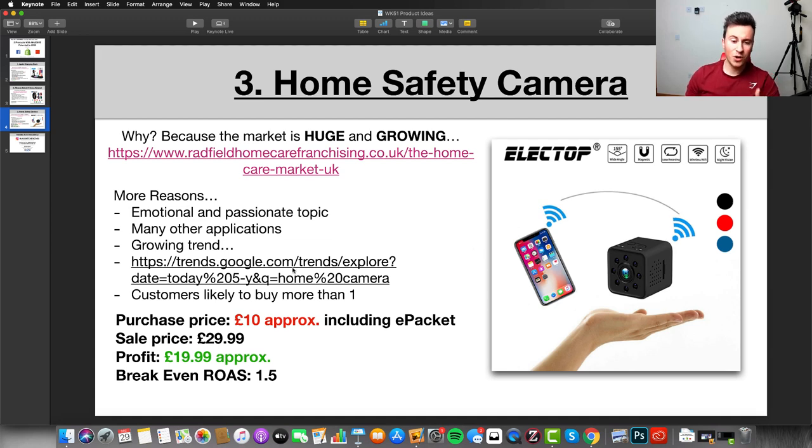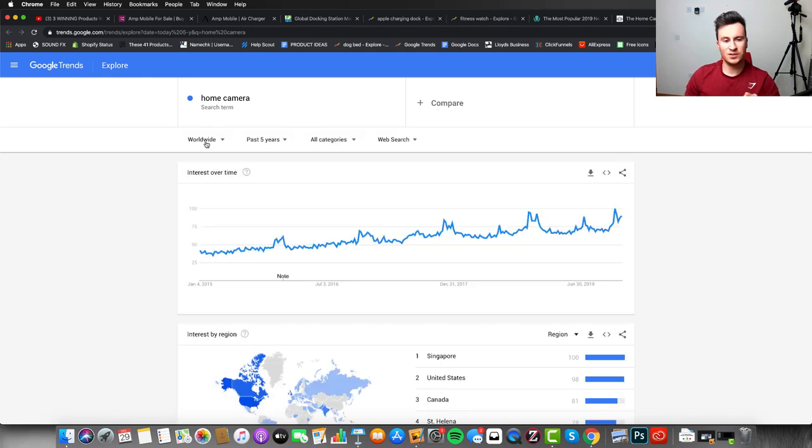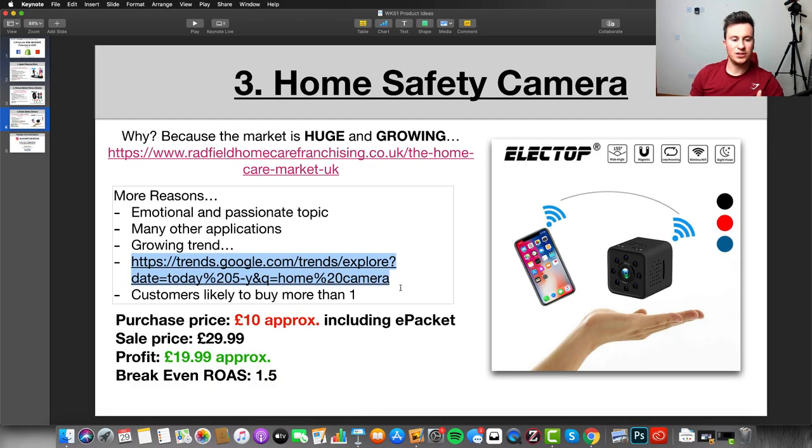Number three is a growing trend. Looking at Google Trends for 'home camera' worldwide over the past five years, there's been a steady increase — so if you're looking for a product that will sell consistently for the foreseeable future with strong demand only increasing over time, this is a great one to sell all year round. Also, customers are likely to buy more than one — they won't be able to cover their whole house with one camera, so they might buy two or three, or even some for outside. Bundle offers like three for the price of two maximize your profit.